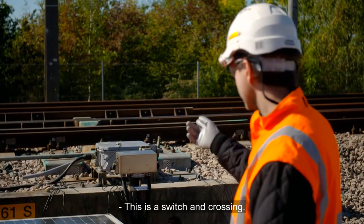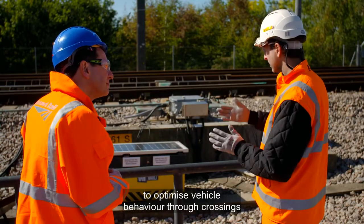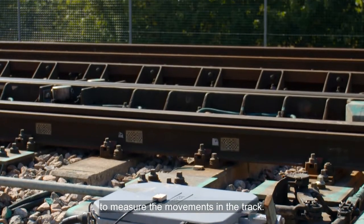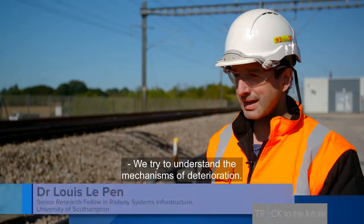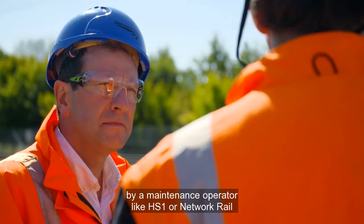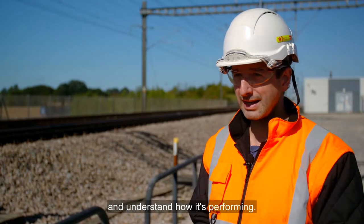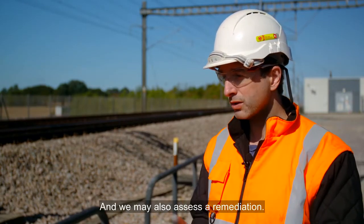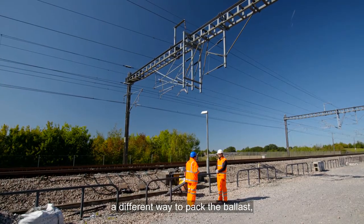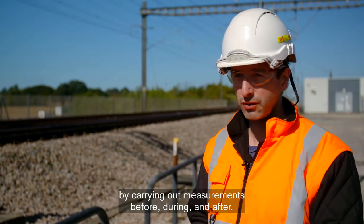This is a switch and crossing. Dr. Louis Le Pen has been looking at ways to optimise vehicle behaviour through crossings and transitions by using specialised sensors to measure the movements in the track. We try to understand the mechanisms of deterioration, and sometimes we're given a problem by a maintenance operator like HS1 or Network Rail, and they've got a particular location they want us to look at. We may also assess a remediation — they might be trying a different kind of sleeper or a different way to pack the ballast — and we can assess the effectiveness of that remediation by carrying out measurements before, during and after.